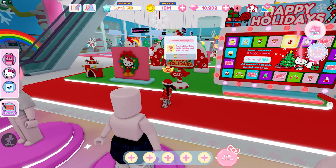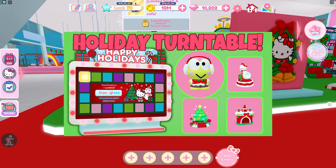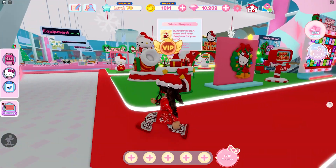For the holiday stuff they have the holiday turntables and I already did the turntable and everything, so I will have that shopping spree linked down below if you want to watch that.